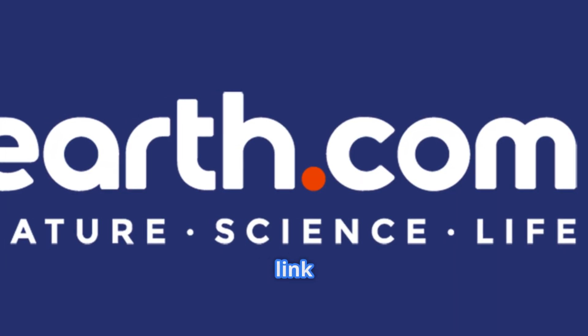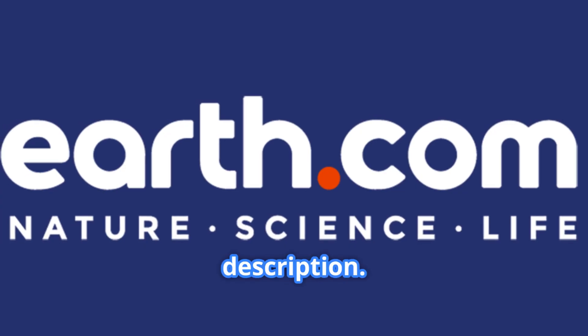For more on this story, find a link to the article on Earth.com in the description.